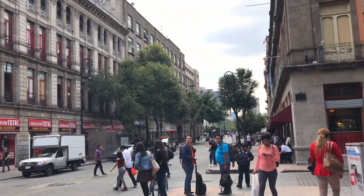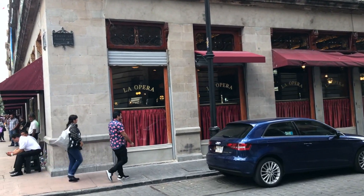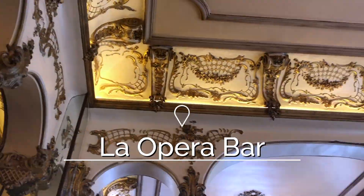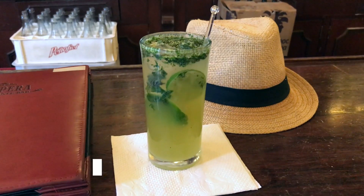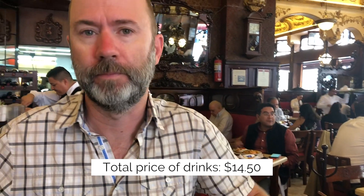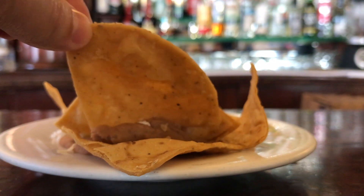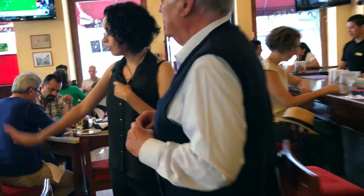After the Zocalo, wandering back to Palacio de Bellas Artes, there's an amazing old-school bar and restaurant called La Opera, from the 1870s. It's amazing inside — almost like entering a museum. Pancho Villa, the revolutionary leader, apparently visited there in 1910, and during his visit he fired his pistol. There's a bullet hole in the ceiling which is nicely marked — if you can't find it, ask a bartender. Don't miss that place; even if you don't want to eat, grab a drink.